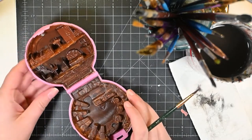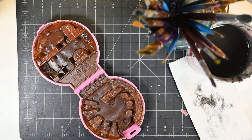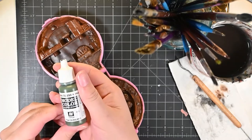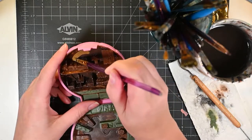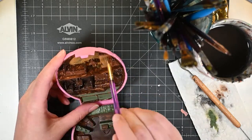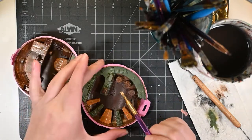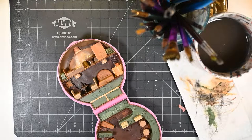Step one was to Mod Podge and paint all of the paper surfaces to keep them from warping, and then start to color block over these very vibrant Polly Pocket colors. I base coated everything in a dark brown and then just sloppily blocked out some army base-esque colors — some greens, some tans, a rust.